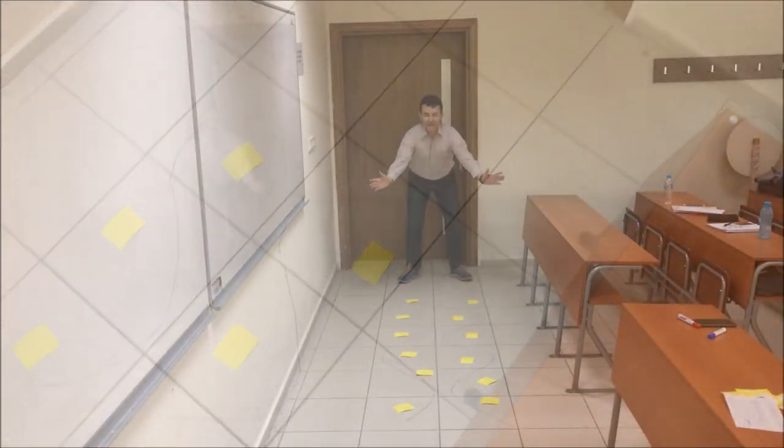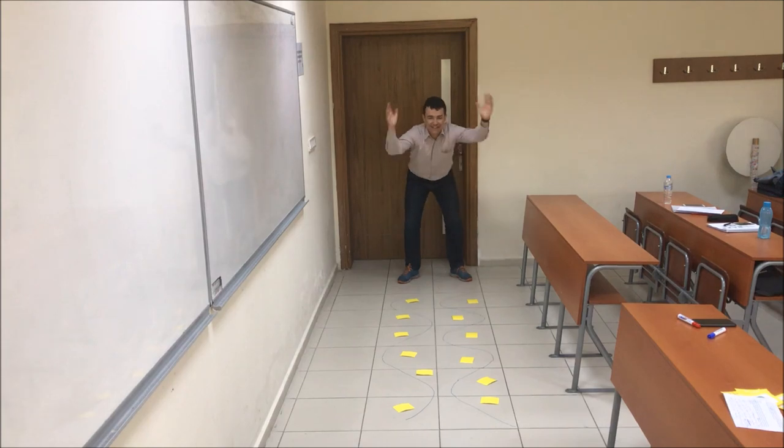Let's play the game. Are you ready? Yes! Okay, great. Three, two, one, go!